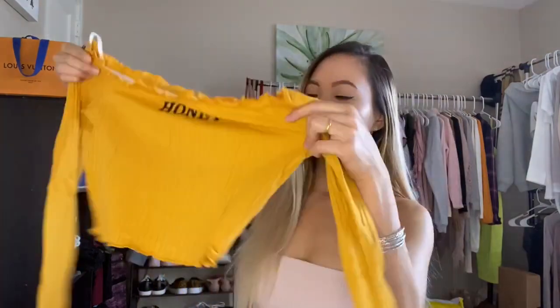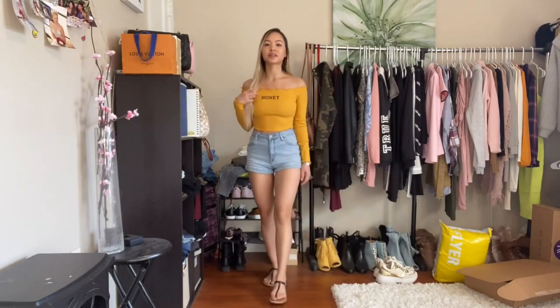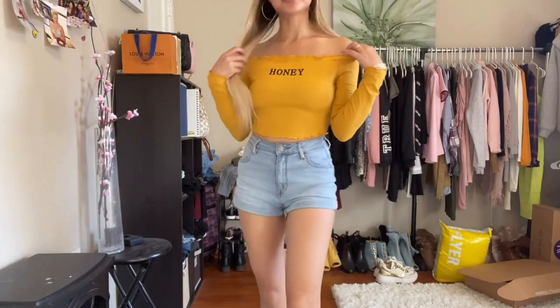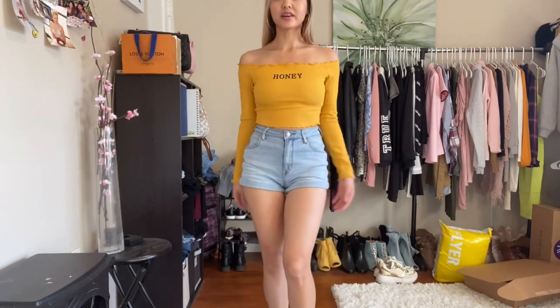This next top I've seen around for so long but wasn't sure whether to purchase it — I wasn't sure if it'd be too small or look weird on me. But here it is; it feels nice and comes with the wrapper. It says 'honey' on it. They have it in black, white, and red, but I got it in a yellow mustard color. I paired it with the same jeans and some black flats. The material is very pretty, looks exactly like the picture — I am so happy with this top!